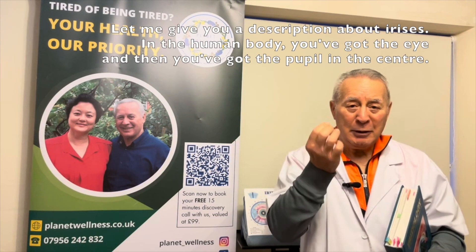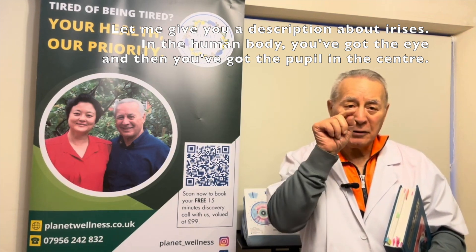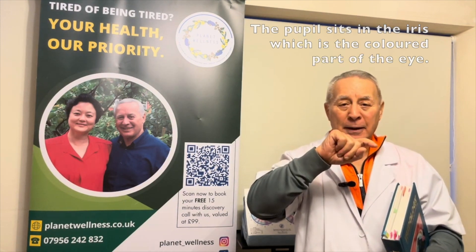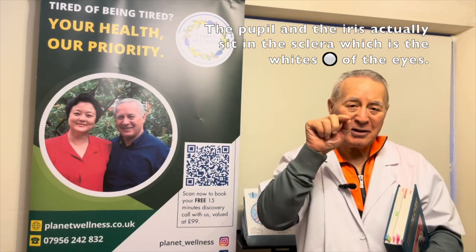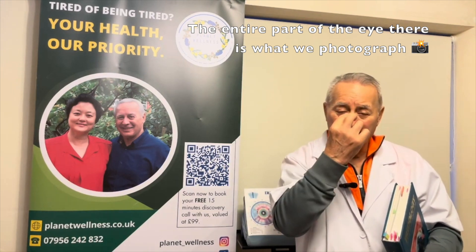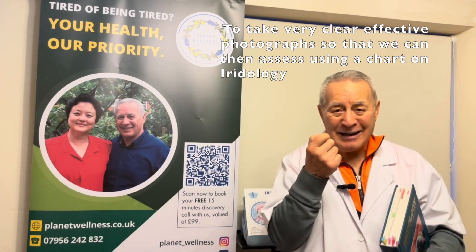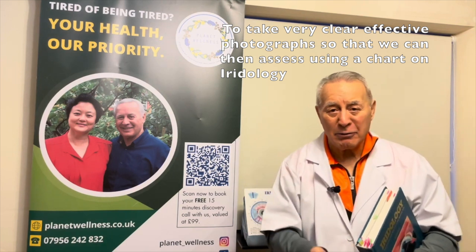Let me give you a description of what the iris is. In the human body, you've got the eye, and then you've got the pupil in the center. The pupil sits in the iris, which is the colored part of the eye, and then the pupil and the iris sit in the sclera, which is the whites of the eyes. That's where we photograph to take a very clear, effective photograph.